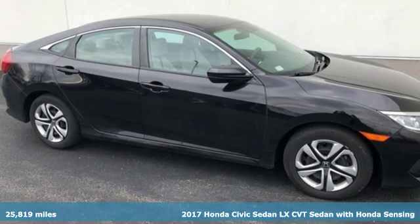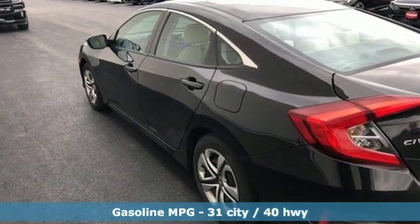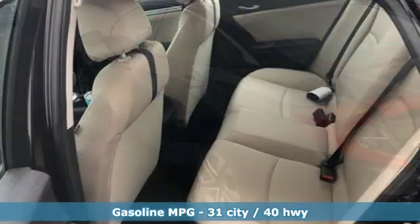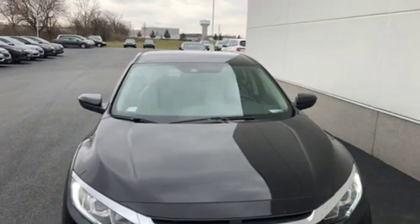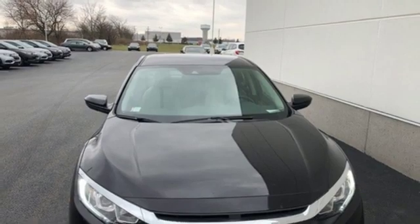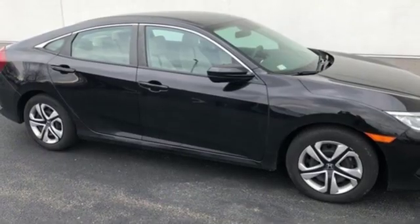It comes nicely equipped with features you'll love: external memory control, wireless phone connectivity, manual tilting steering column, power windows, manual telescoping steering column, inline four-cylinder engine, gas pressurized shocks, and continuously variable automatic transmission.